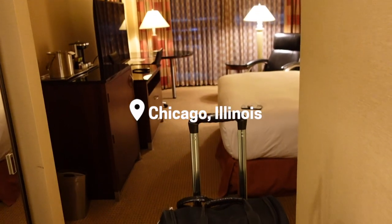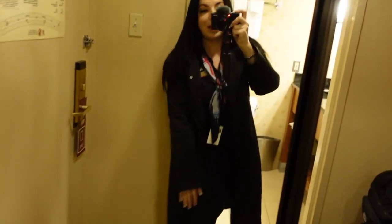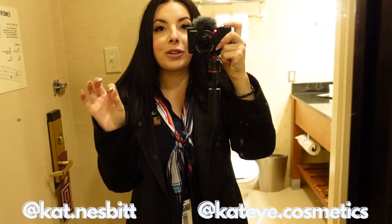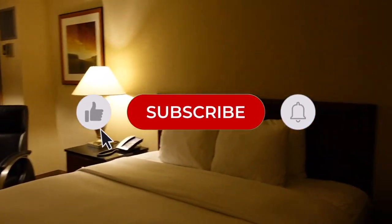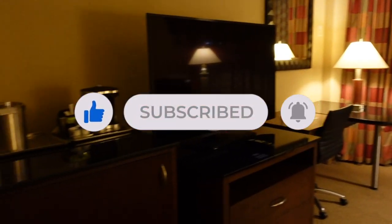We have finally made it! This is the first trip that I have taken my company-issued winter coat, because Chicago, you played me last time — but I'm not going to let you do it twice. It is freezing, it's windy, it's super cold. This is going to be our nice home for the night.